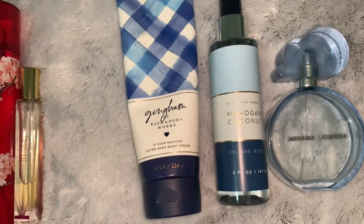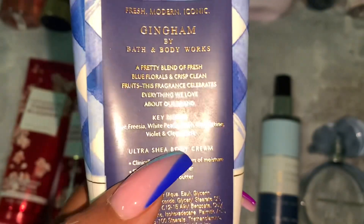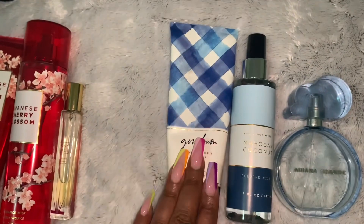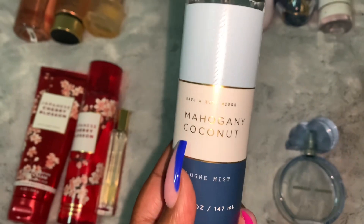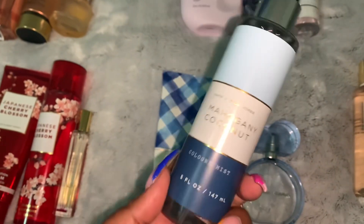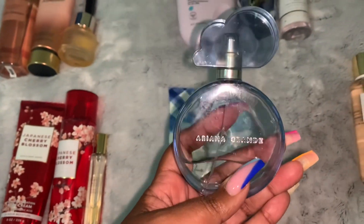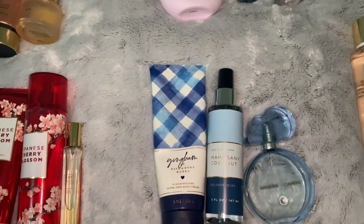The next combo is Gingham — the original Gingham. The key notes are blue frasier, white peach, fresh clementine, violet, and clean musk. It smells really good, nice and fresh. I paired it with Mahogany Coconut cologne mist from the neutral collection at Bath & Body Works, and then topped it off with Ariana Grande Cloud.